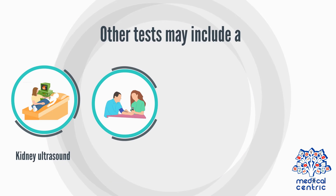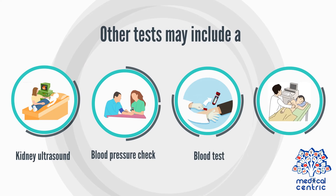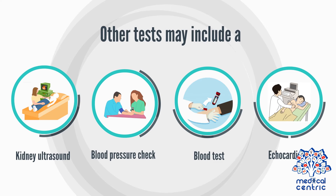Other diagnostic tests may include a kidney ultrasound, blood pressure check, blood test, and echocardiogram.